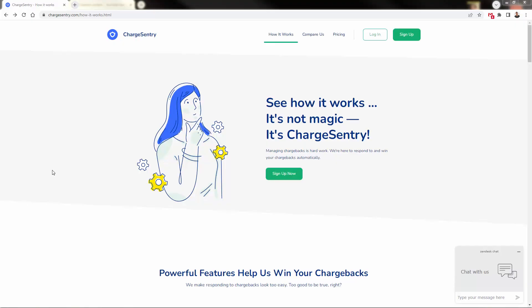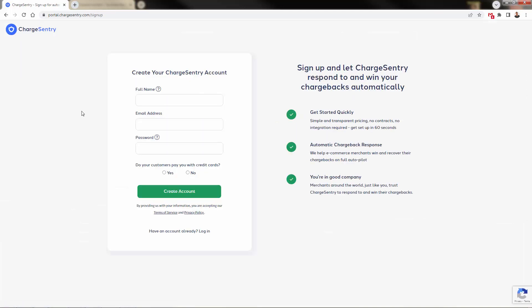All you need to do is sign up for an account — click sign up, no credit card required. Just enter your name, email, and password; it takes a couple of seconds. Once you sign up and confirm your email address, you'll get connected to your merchant account — whether you have Stripe, Shopify Payments, PayPal, or whatever merchant account you use. You can integrate with Charge Century very easily. They confirm the connection, then you choose your package — go ahead with the starter package at $99 a month; you can upgrade at any time.